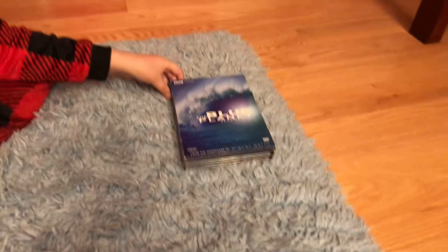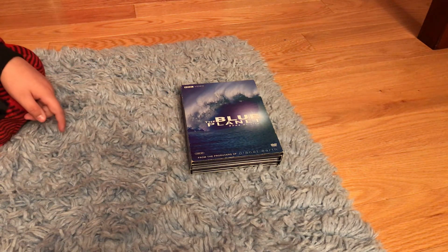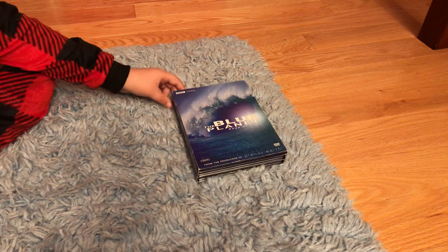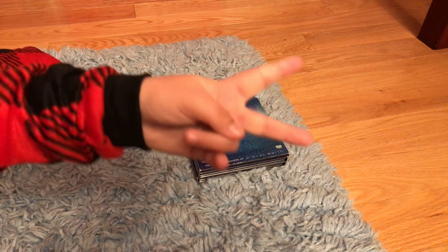So folks, that's pretty much it about this review on Blue Planet, the 2007 DVD box set. I hope you guys stay tuned for my next video on the complete series of Friends. Peace out.